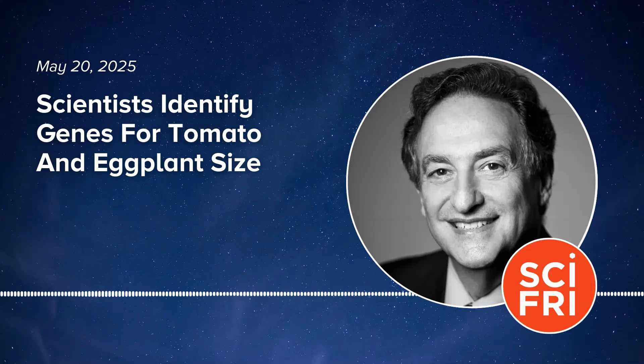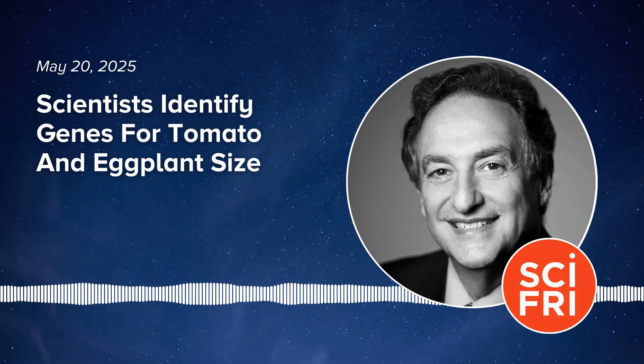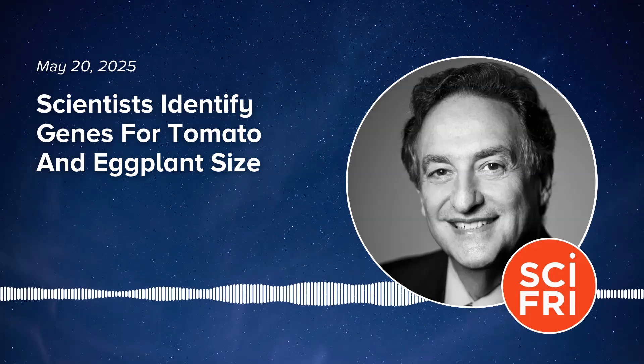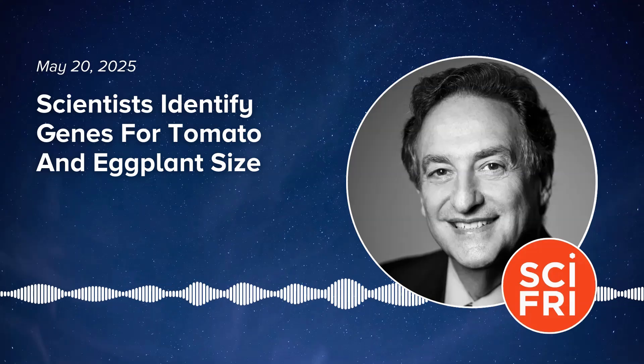Thank you very much. It's a great pleasure to be here today. I would really describe myself as a genome scientist — any sort of plant, animal, human, anything that has a genome I'm interested in. I got started in this work more than 20 years ago at a research institute called the Institute for Genomic Science, where I started in microbial genomics. And then over the years, I've been fascinated and had the privilege to work in many different systems.